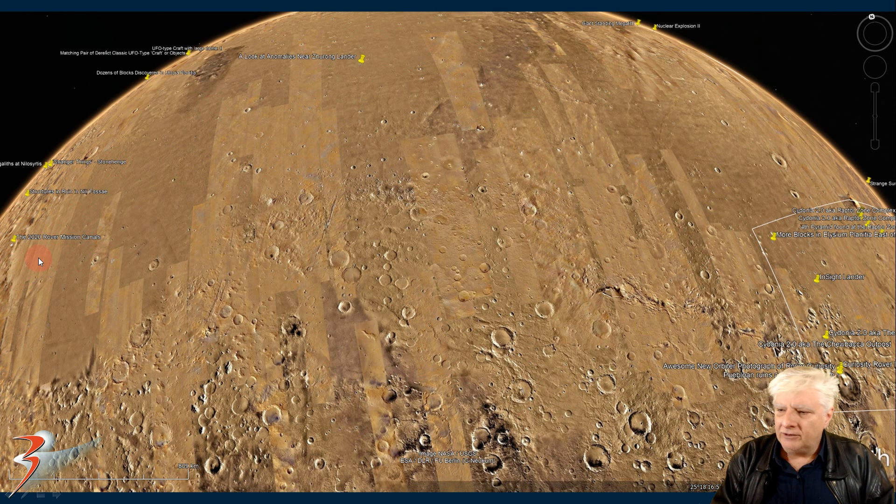There's the Mars 2020 rover at the Jezero delta. Over here to the east we have the Curiosity rover and the InSight lander, and the nuclear explosion occurred over there to the top right — about a thousand kilometers to the east of the site. So there's a lot going on in the northern mid-latitudes of Mars with all these rovers and landers. I wonder what these guys are after.